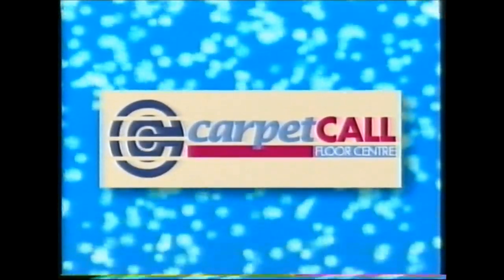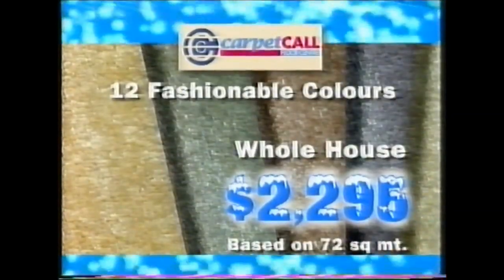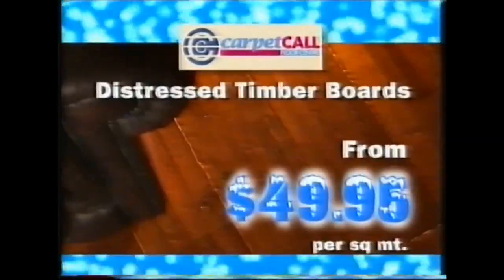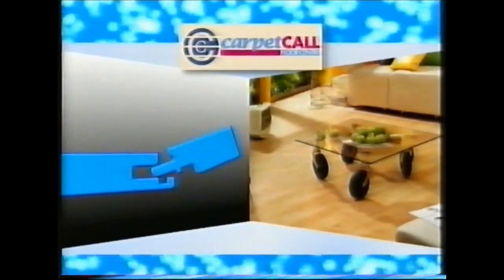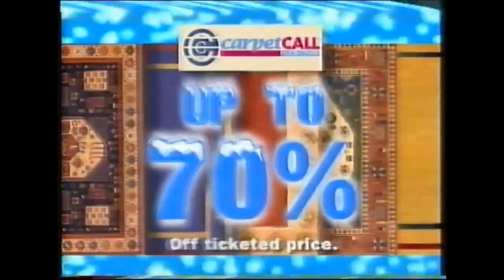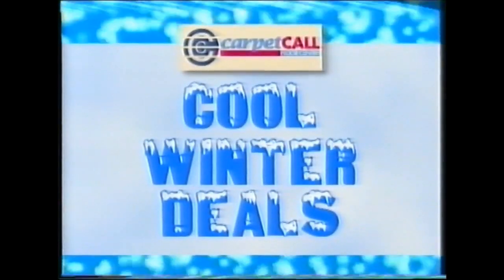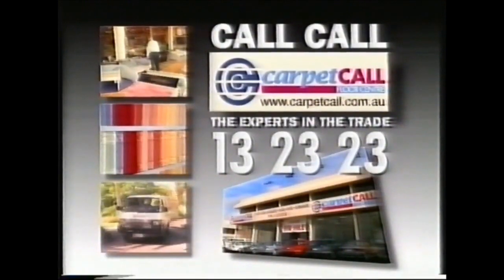Come into Carpet Call for some cool winter deals. Carpet your whole house in luxurious plush pile for just $2,295. Or this beautiful distressed-look timber flooring from $49.95 per square meter. And for the first time ever, CleverClick laminate from just $29.95 per square meter. And save up to 70% off the ticketed price from our range of rugs — but only at Carpet Call while it's still cool. Call Carpet Call — the experts in the trade.